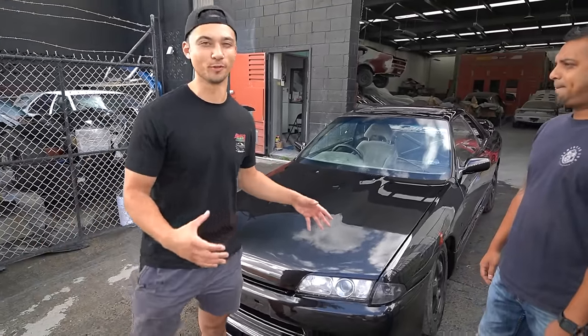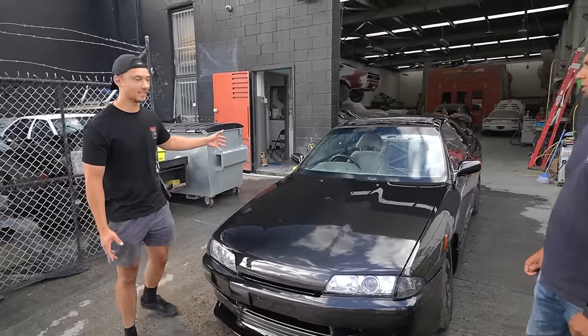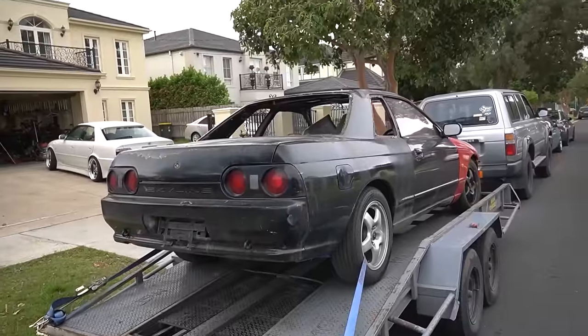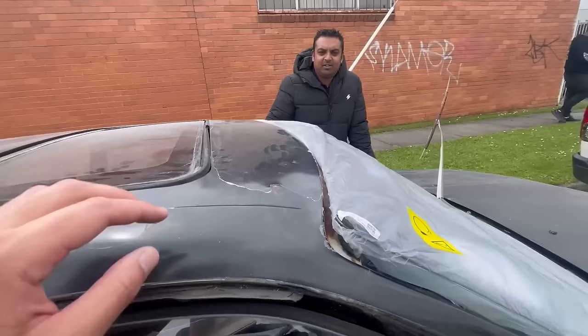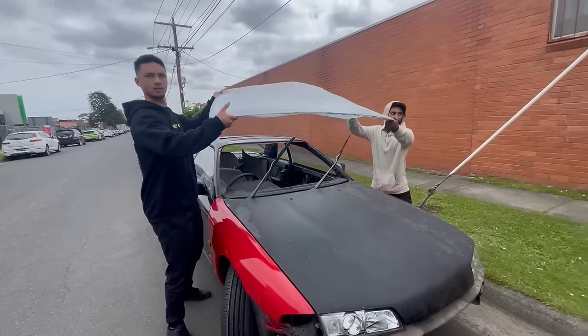I think the hardest thing on the build was the roof — the roof was absolutely cooked when we brought it here. I want to show you guys it's been fixed. Just to refresh your memory, this is what it looked like when I first brought it to Auto Indulgence. It would take almost a miracle to get this roof looking good again — if the roof wasn't able to be fixed I would have been in big trouble.